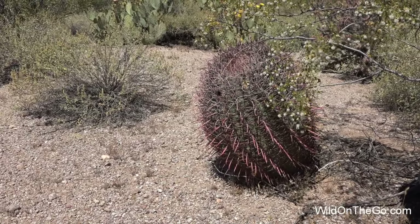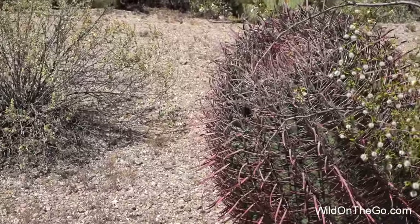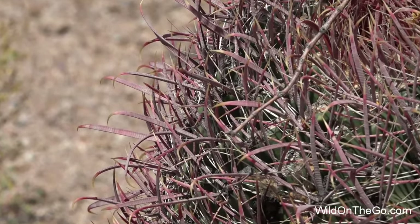Deer and javelina eat the fruit. Birds love the seeds. The fruit is sour, but it can be used in candy or jelly or as an emergency food source. These cactus can live up to 130 years and have spines that are thick and hooked.